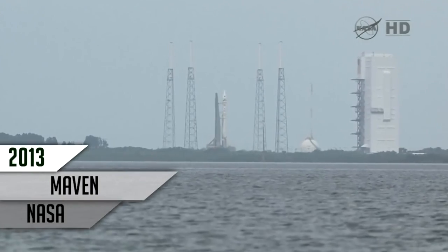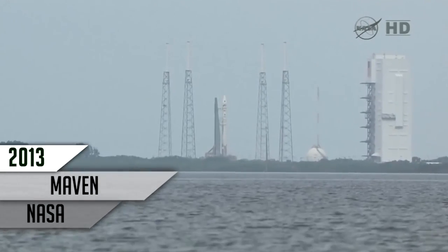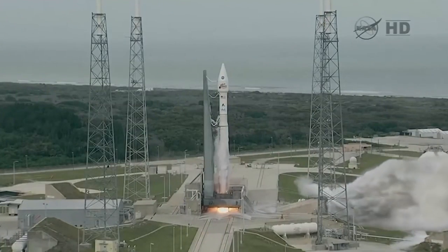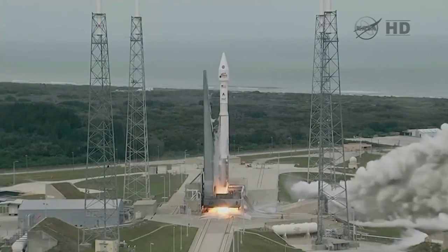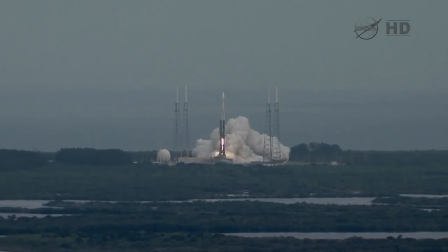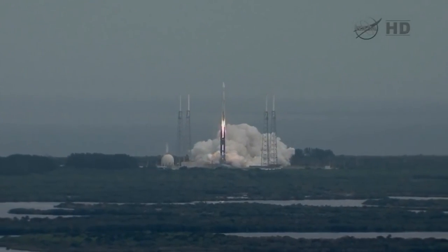Standing by to go to the partial thrust mode. 6, 5, 4, 3, 2, 1. Main engine start, ignition, and liftoff of the Atlas V with MAVEN — looking for clues about the evolution of Mars through its atmosphere.